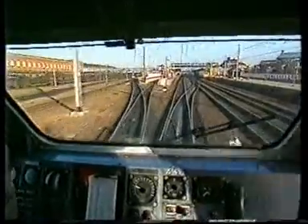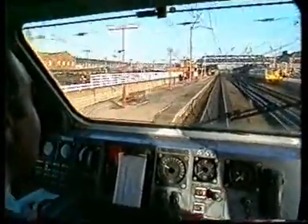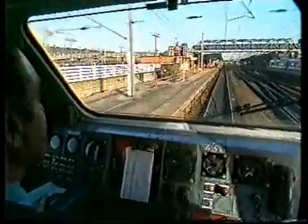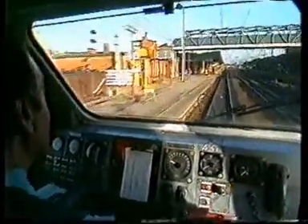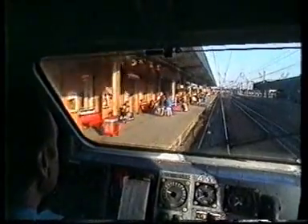Here we are arriving at Doncaster Station. We're doing it at 9:39 — the time is now coming up to 9:38 — so we've arrived just about one minute early.